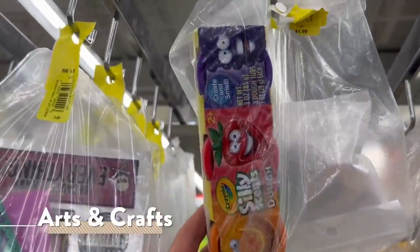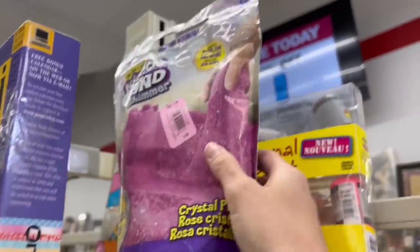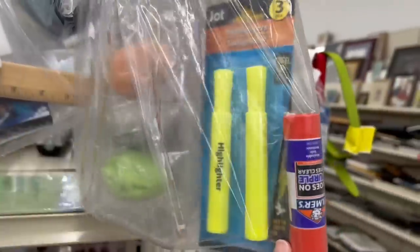In the arts and crafts area, I found some Play-Doh as well as an origami set and a bag of kinetic sand, as well as a bag of markers and chalk, glue, and highlighters.